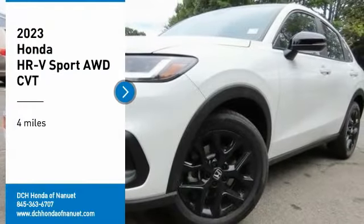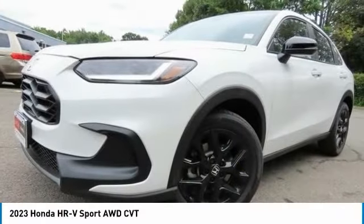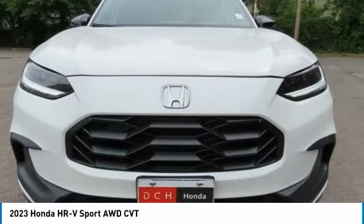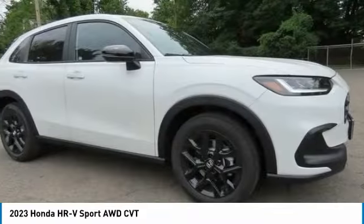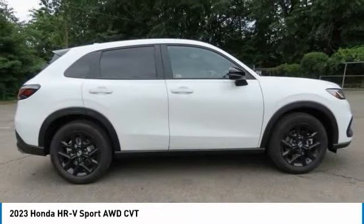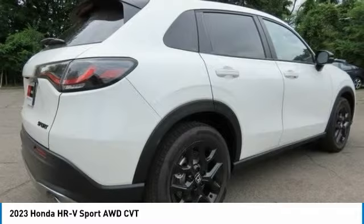You are going to love the 2023 Honda HR-V. The HR-V has a good-looking exterior with a clean design. It comes with a well-tuned suspension and a handsome and flexible interior with tons of options to choose from.